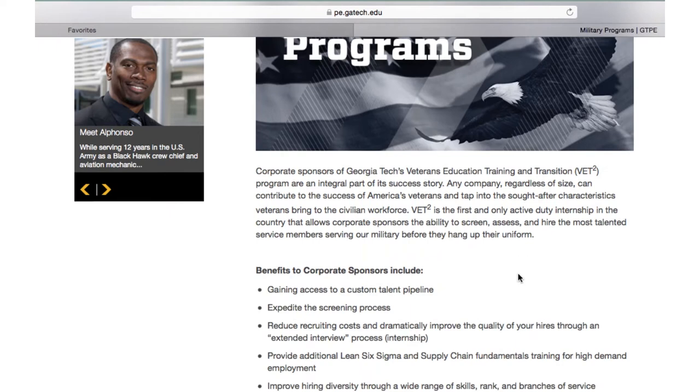If they want to participate in the VET Squared program as a corporate sponsor, go to the website, put in information requesting information about the program, share with us the job positions they have available, and we do the rest.